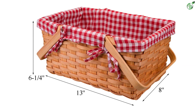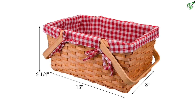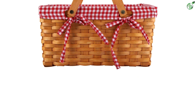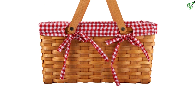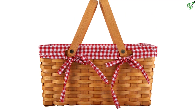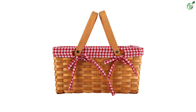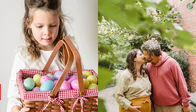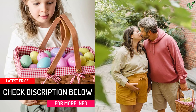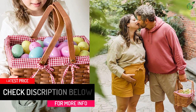Great size: length 13 x width 8 x height 6.25 inches — you can fit all your picnic favorites. The Yesland Picnic Basket is made of premium wood chips and features a red and white gingham pattern liner that is removable and easy to clean. It has two comfortable handles for easy carry. This classical basket is full of USA rural style, with an elegant liner with a natural edge. It makes a great present any time of the year.